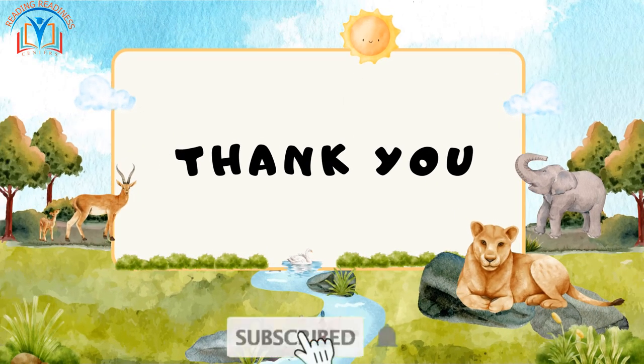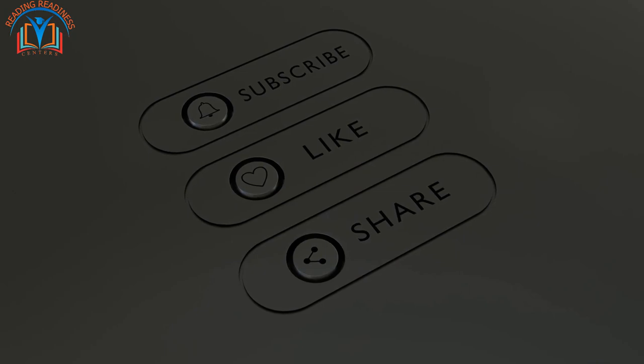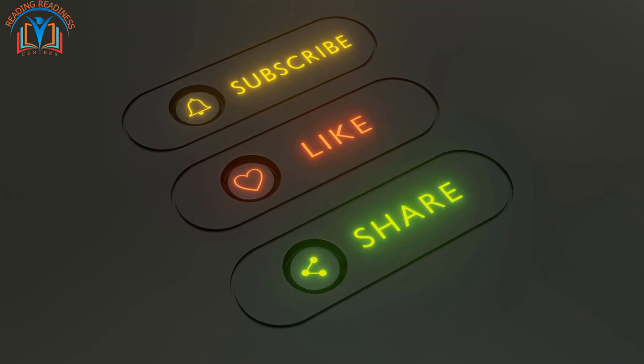I hope you enjoyed learning about habitats today. Thank you for watching, and I'll see you in the next video. Don't miss out on any of our informative content — be sure to subscribe to our channel and hit the bell icon to stay up to date.